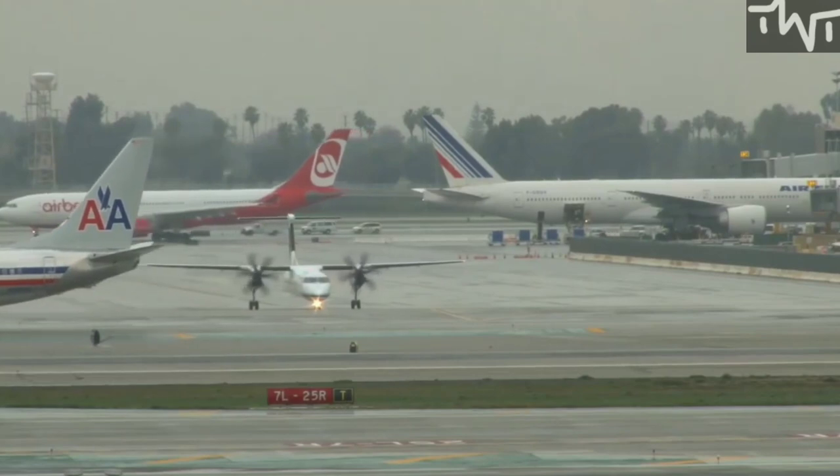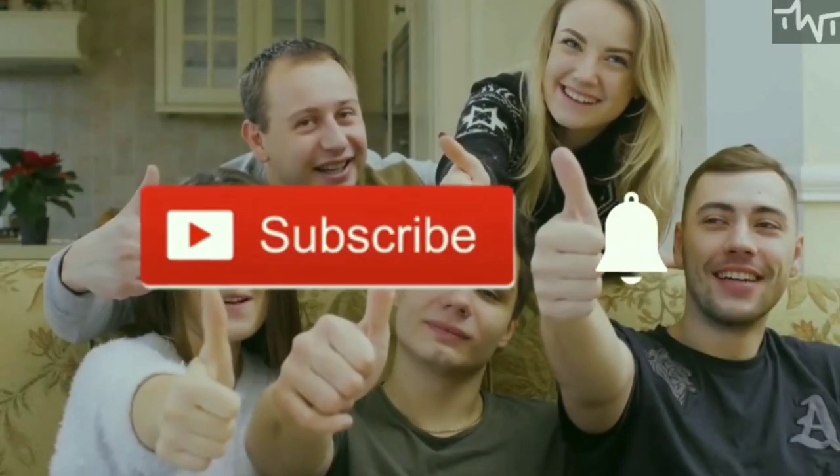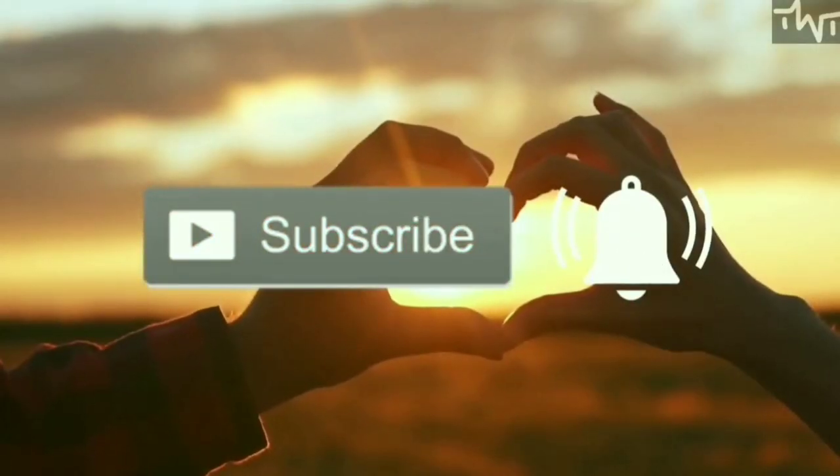Hopefully this video will prove informative to you, and for more informative videos like this, press the subscribe button.